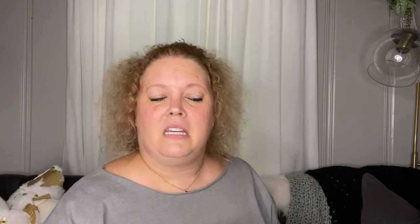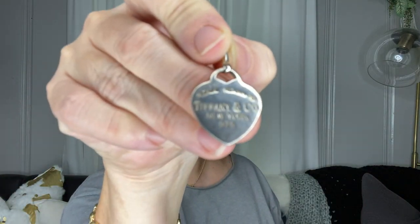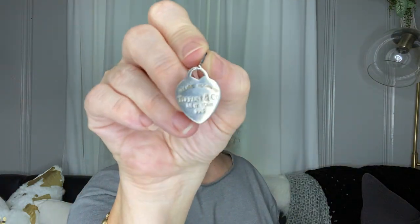And then I picked up a Saint Anthony. Saint Anthony is the Saint of lost items and lost souls and that sort of thing. So I picked up a Saint Anthony as well.